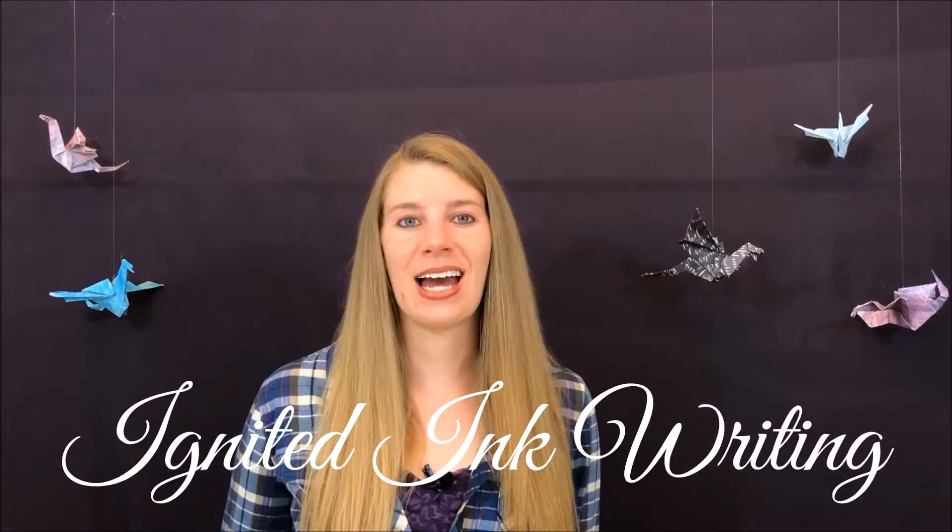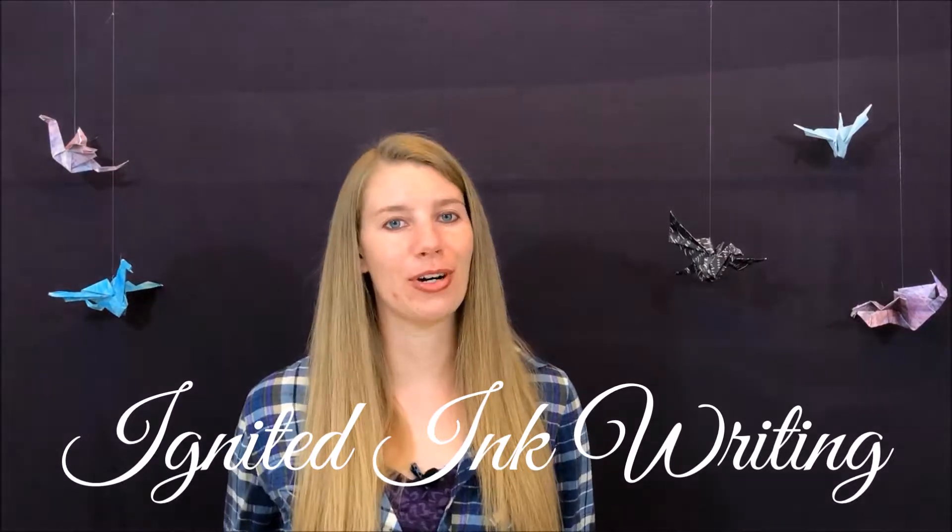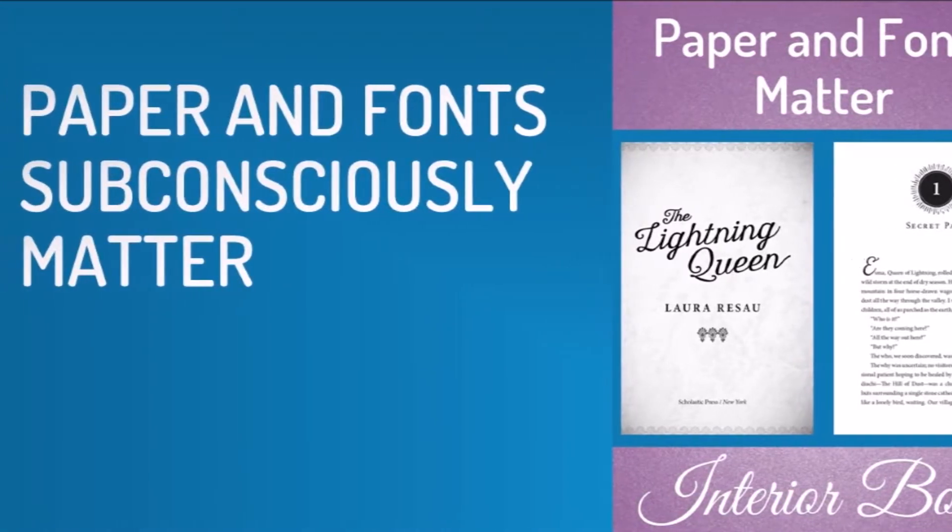Interior book design includes things like your paper choice, your fonts, the order of the contents of your book, and where graphics are placed. This is Ignited Ink Writing, a channel dedicated to helping writers like you transform your writing so it lingers with readers—because writing that lingers gets remembered and recommended. I'm Caitlin Burvey, editor and writer. Let's start with paper and fonts, which subconsciously matter.